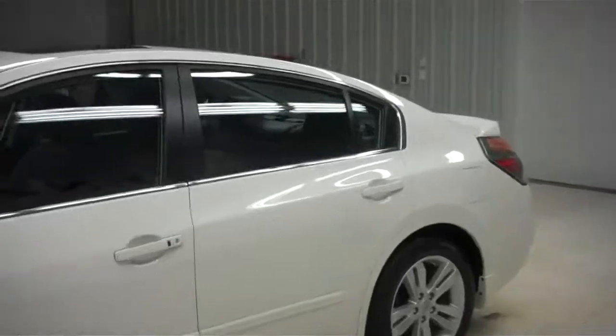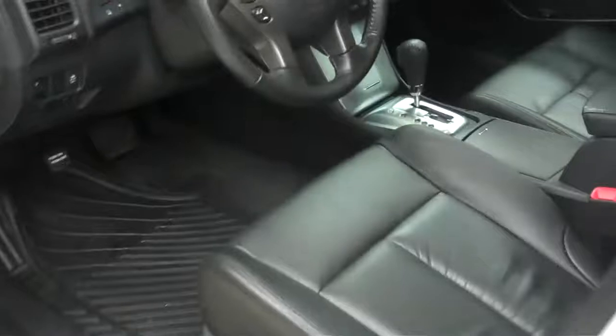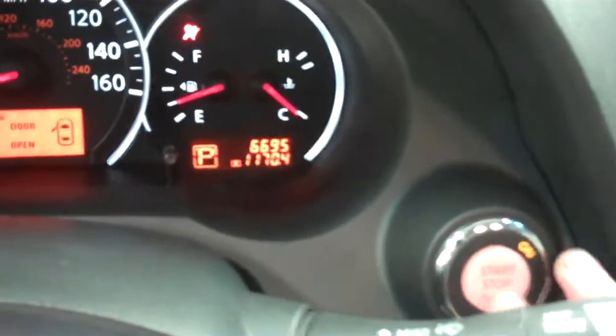I'm going to go ahead and show you the interior of the vehicle. The vehicle is black inside with very nice chrome accents, power windows, power locks, power seats — no scuffs in these seats, very clean as well as on the floor. Up top there is a moon roof, very nice center console, Bose surround sound. It is a push to start — 6,695 miles on the odometer.